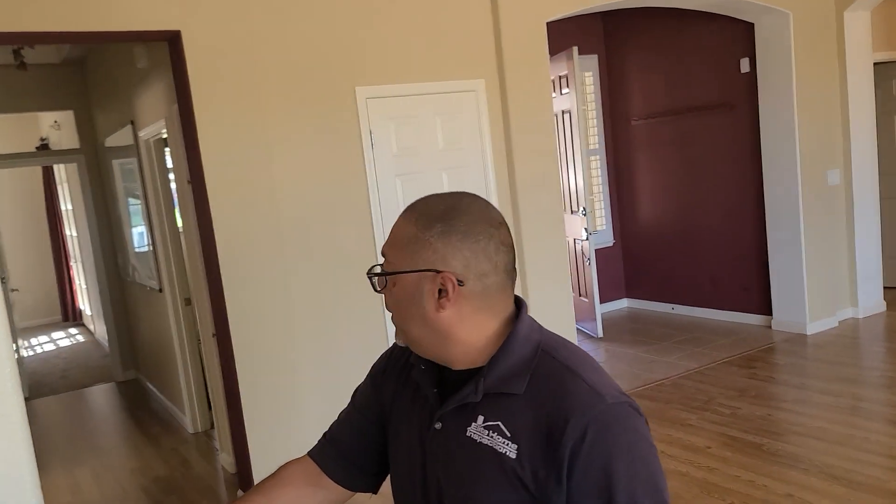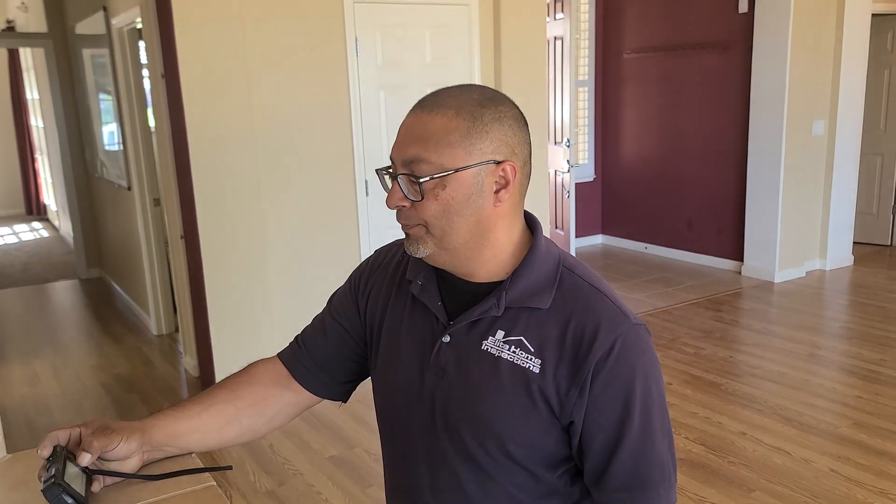In that north bedroom near the single-car garage, we're missing a smoke detector. And as mentioned, that window is also broken in there.